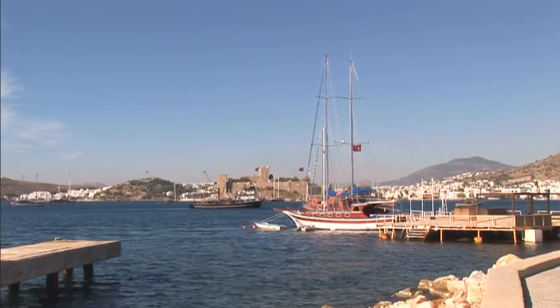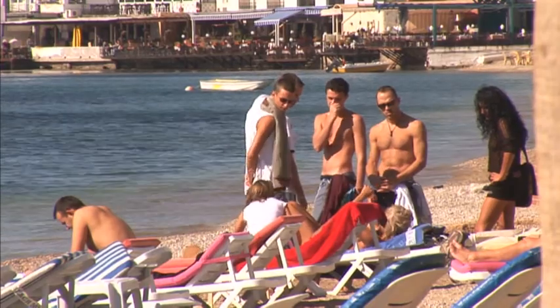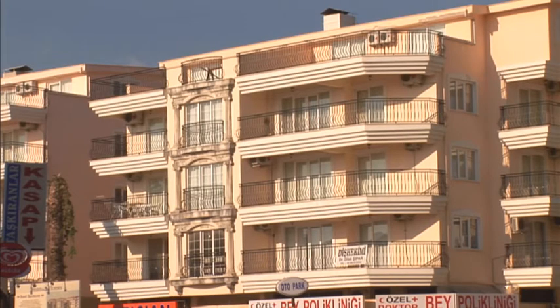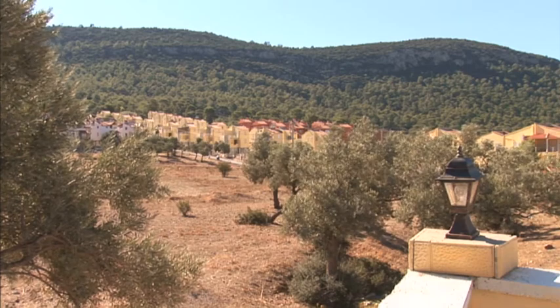Obviously sun, sea and sand are attractions for holidaymakers and property buyers alike, but house hunters are also attracted by the low property prices here, with some apartments on the market from around £15,000. In comparison to Europe and other places around the world, Turkey generally offers great value and a lot for your money, so Turkey will have a big market for overseas buying.